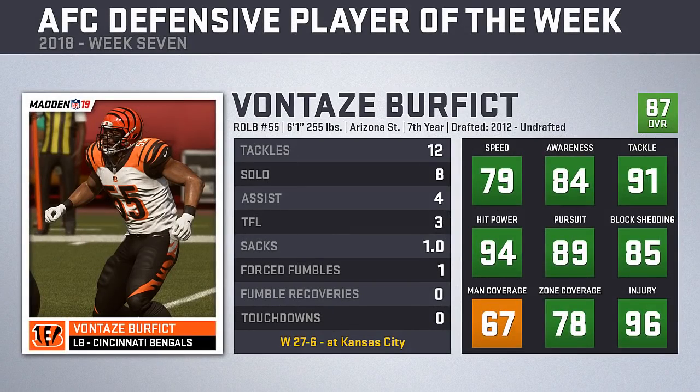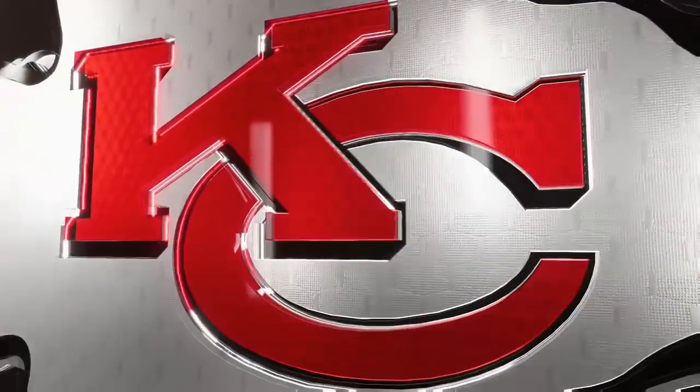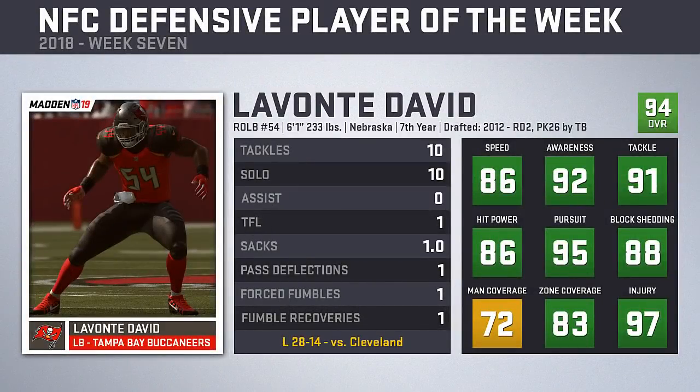For the fourth time this year, the AFC Defensive Player of the Week comes from the defense the Chiefs faced that week — Bengals linebacker Vontaze Burfecht. Burfecht had 12 tackles with three behind the line, plus a sack and a forced fumble to help the Bengals earn their first victory over the shorthanded Chiefs. The NFC award goes to Buccaneers linebacker Lavante David, who accumulated 10 solo tackles with one for a loss, added a sack, pass deflection, and forced and recovered a fumble — though the Buccaneers were easily dispatched by the Browns 28-14.